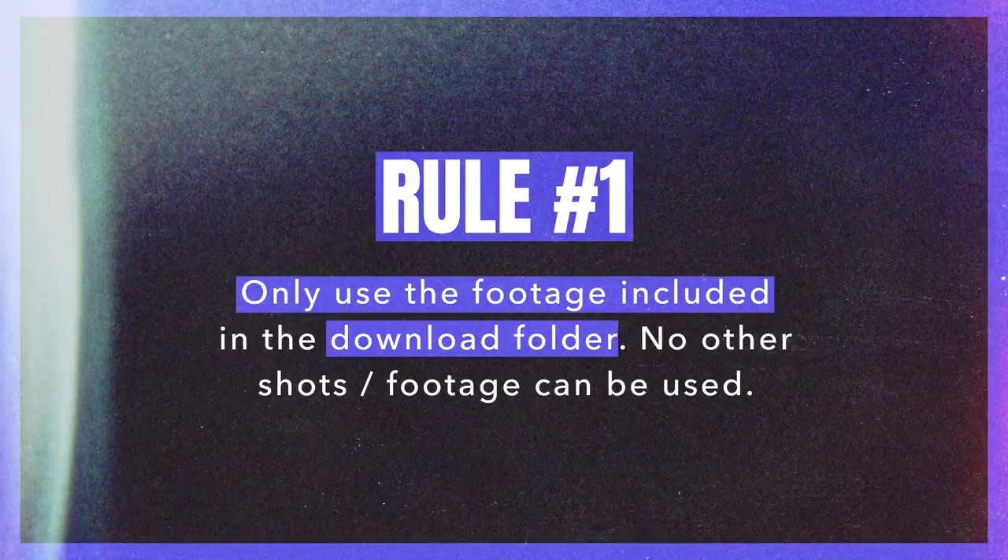Option two: if you want to try your hand at short form content — reels, TikToks, and shorts — you can create a 9x16 video using the phone footage. There are two ways to participate; you can actually do both and have two entries, just one, or just the other. There's no advantage to doing one over the other. We're giving you two options as a filmmaker to participate in this editing contest.